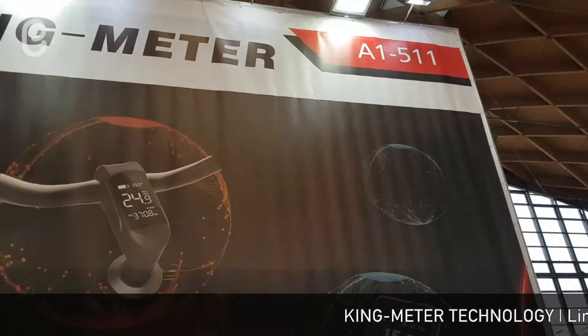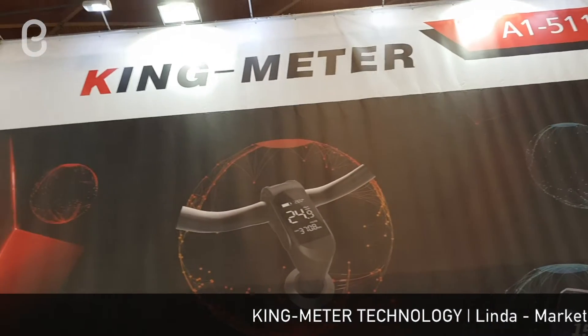Hi everyone, I'm Linda from KMeter. We are at the Eurobike Show at booth 8.1 and 5.11. We share and show our new TFT display, GPS logs, and IoT systems here. If you are interested, welcome to E-Stars.